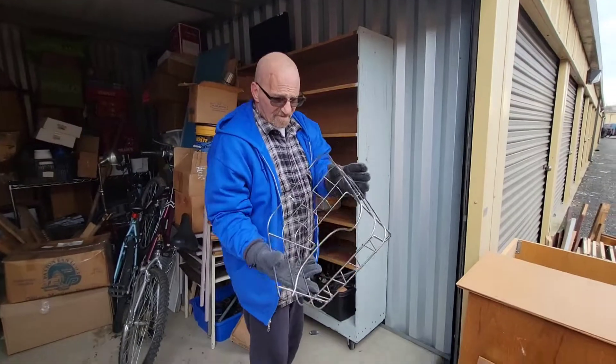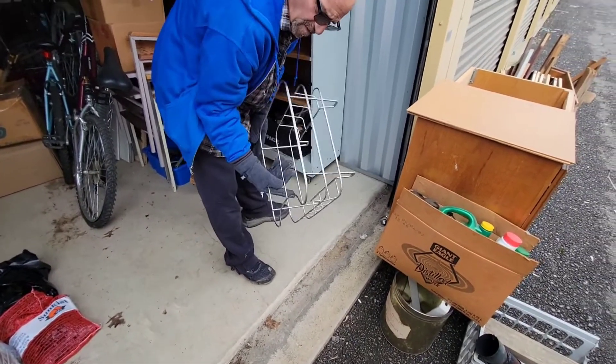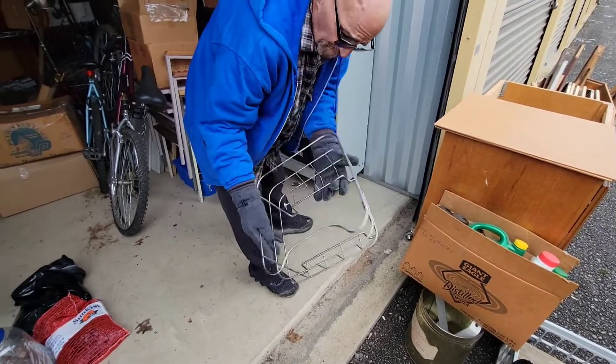Got us a little basket. We'll figure out what the basket's for. It almost looks like a dish tray — you could dry your dishes with it — but there's no bottom on it.